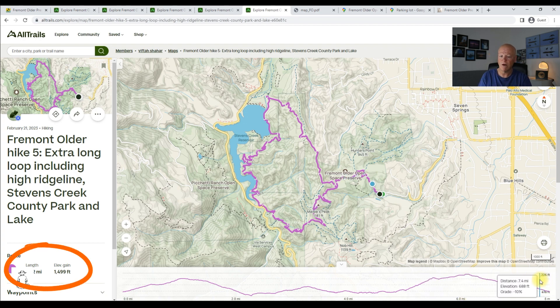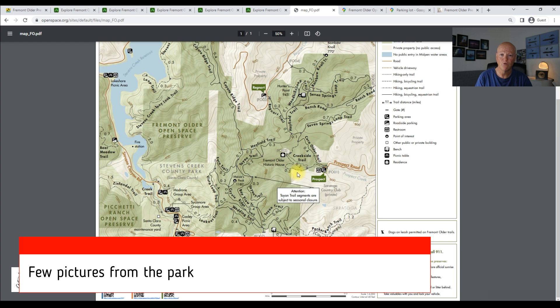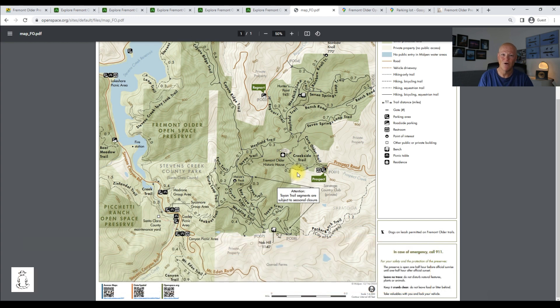So those were my five recommended hikes. Of course there are additional trails you can explore or combine to connect a few hikes — there are a lot of trails to explore in this park. In the next short section of the video I will share a few of my favorite pictures from the park. I've visited this park many, many times, have many good memories and some good pictures, so hopefully you will enjoy them.